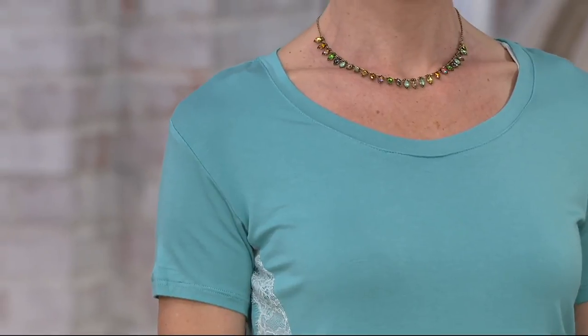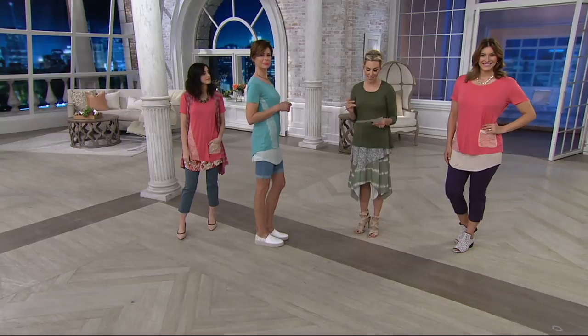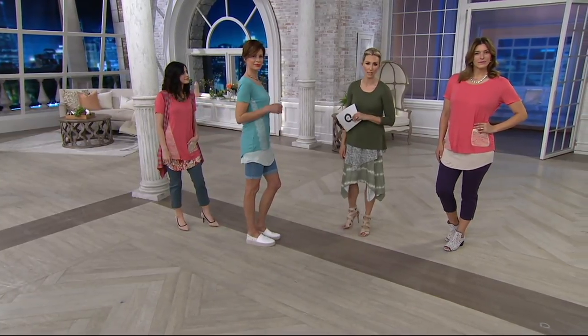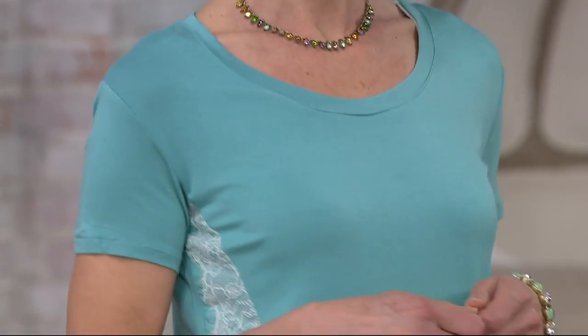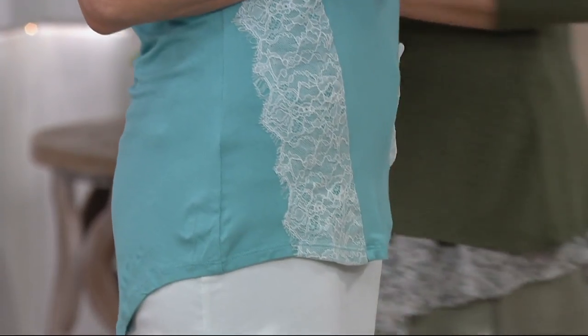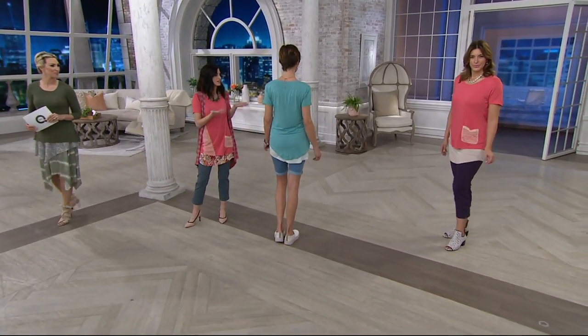The models are 5'10" and 5'9" in height. The length on the top is 26 to 30 inches, and on the tank you have 30 to 34 inches. So you can see that you're covered but it's not drowning the Bermuda short. With Lori's styles, they're more fitted in the shoulder, which is really flattering on all body types.